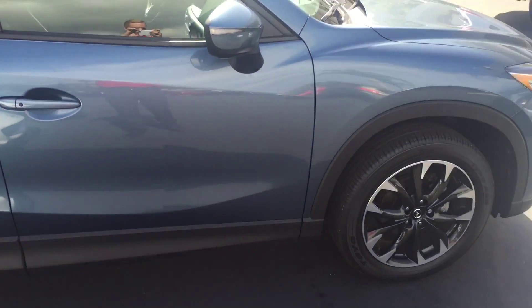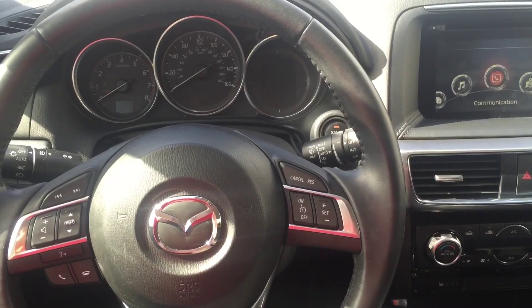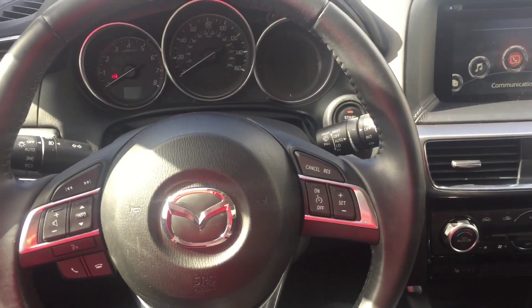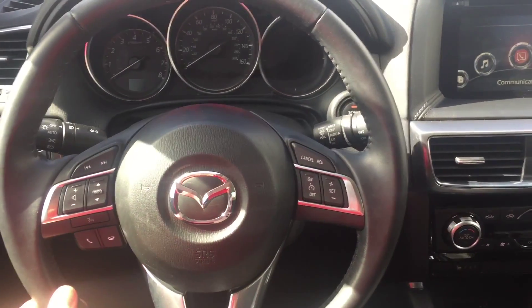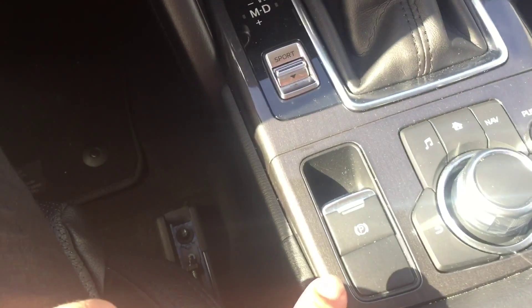This is the exterior of our Blue Reflex Mica CX-5 Grand Touring. It has a new roof up here as well.